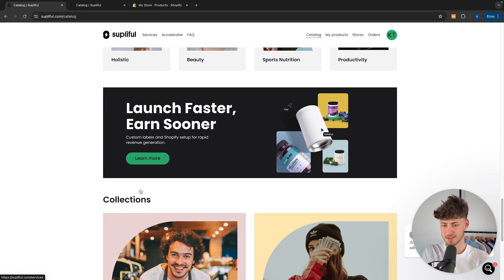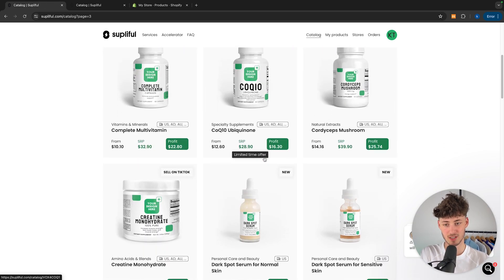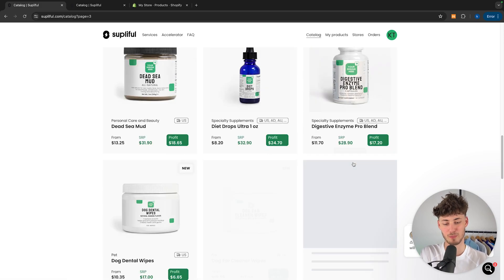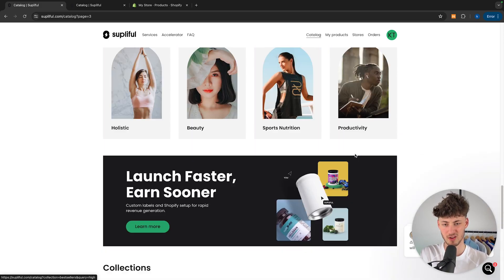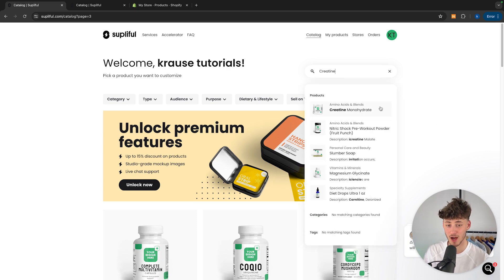To get started we will have to select a product that we want to drop ship. They are going to have basically anything you could dream of. For this tutorial I'm just going to go for creatine. I'm now going to look for creatine and they are going to give me a variety of different options that also include creatine. For example they do have normal creatine monohydrate as well as nitric shock pre-workout powders which also include creatine.